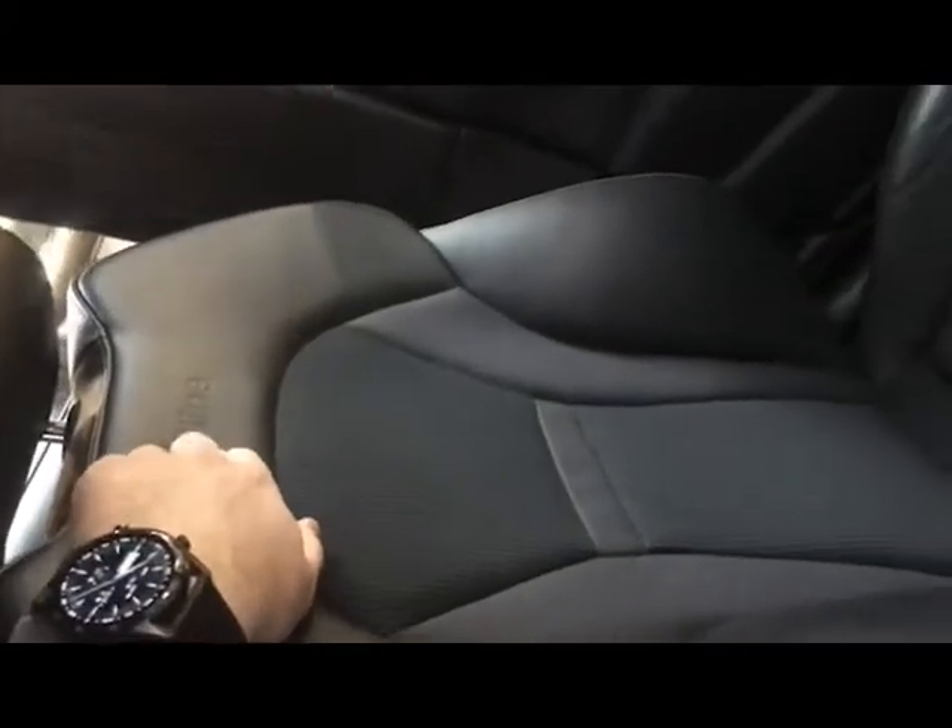Inside, the interior has S-Line branding on the seats. They're very comfortable seats with nice big bolsters on the side and on the base as well to keep you in place. That continues to the back of the car, with the exception of the central seat.